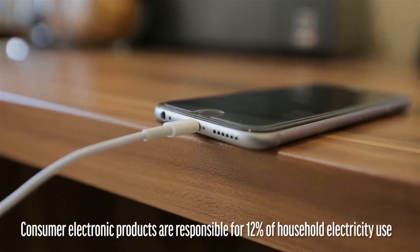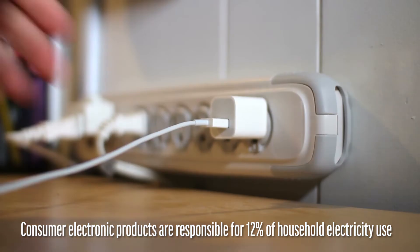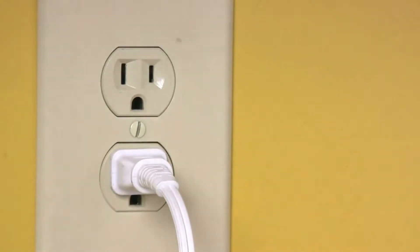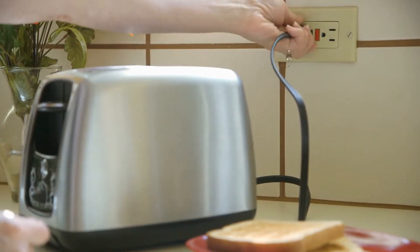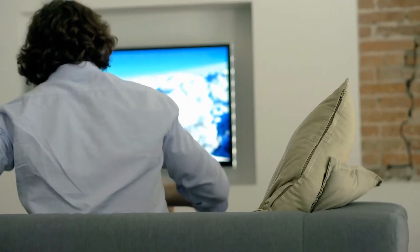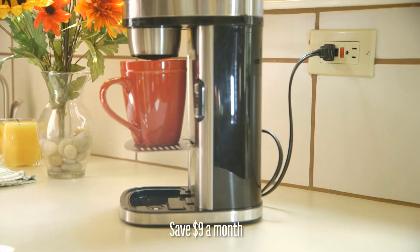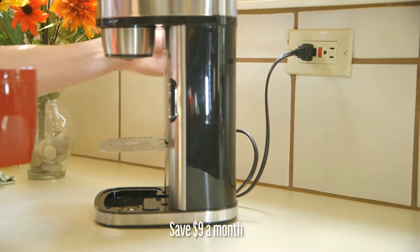Consumer electronic products are responsible for 12% of household electricity use. Even when chargers are not being used, they are still sucking up energy. Other electronics do the same thing, costing you money when you're not even using them. Turn off the TV and gaming systems when not in use. You could save $9 a month just by turning off your coffee maker daily when you're done using it.